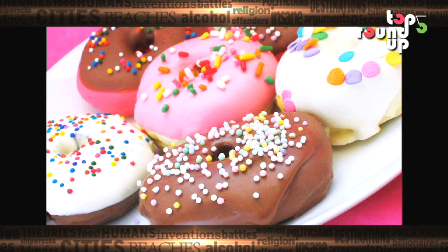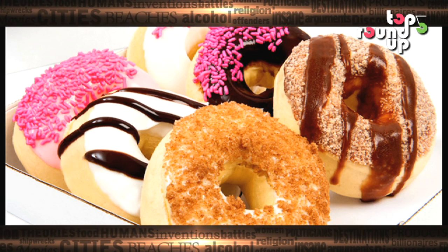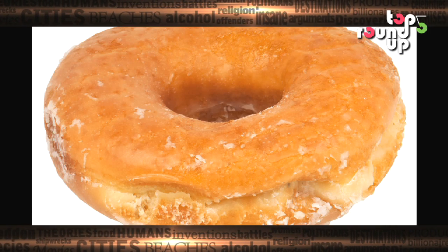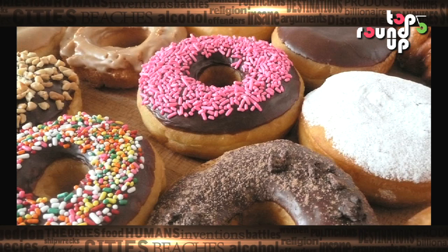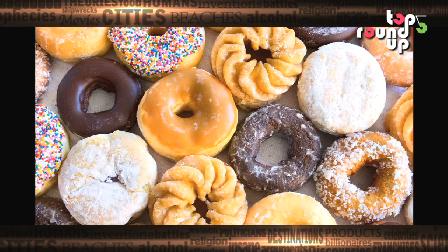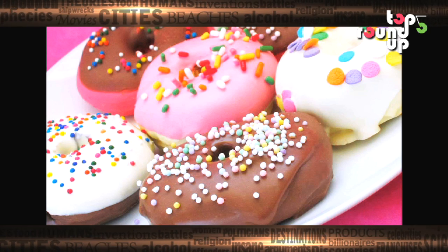Toothpaste doughnuts are at number 5 on our list. Nobody can ever say no to a doughnut and it's a simple matter to fill a few with white toothpaste. Then simply sit back, relax and watch your friends and co-workers start foaming at the mouth. An added advantage is that nobody will ever expect you to get doughnuts ever again.